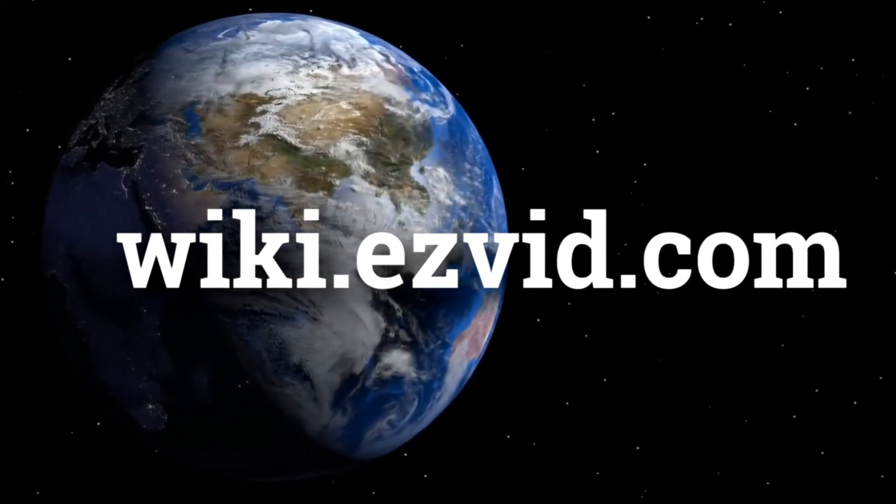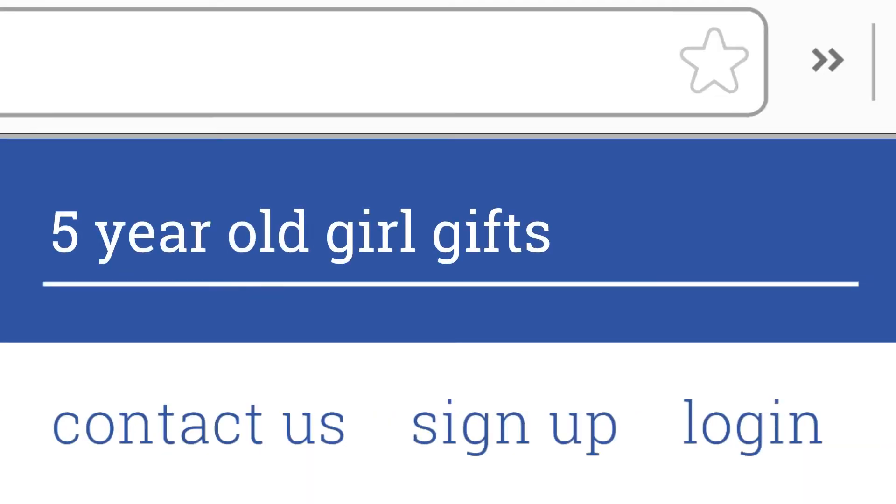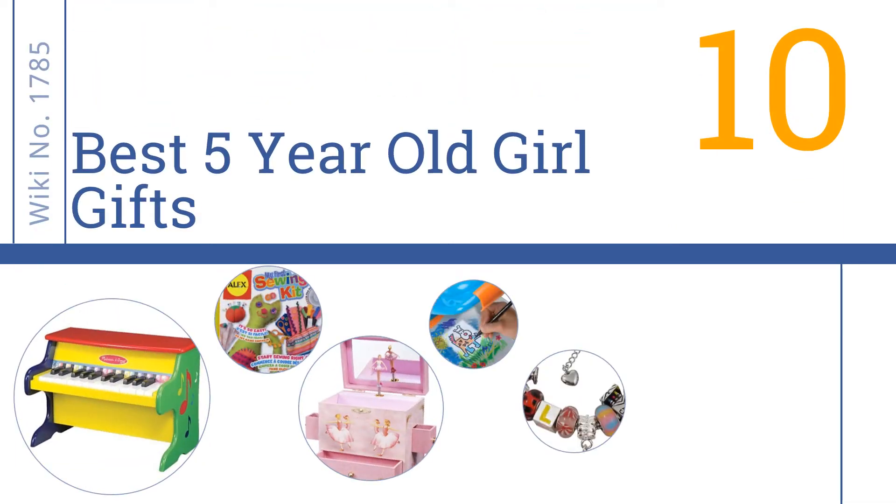Visit wiki.easyvid.com and search 'EasyVid wiki' before you decide. EasyVid presents the 10 best 5-year-old girl gifts. Let's get started with the list.